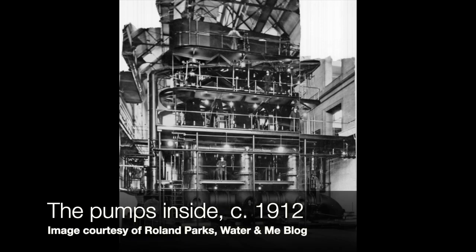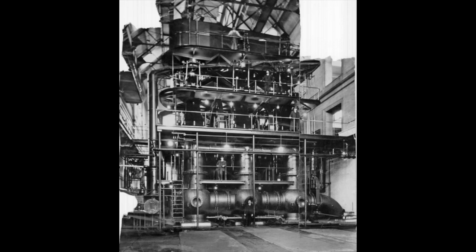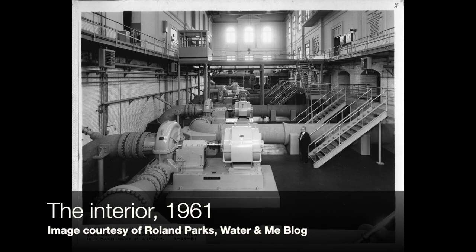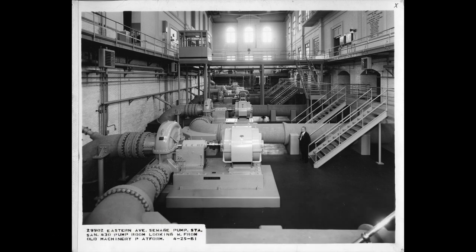It is a pumping station — powered by coal — that would pump the sewage to its ultimate treatment destination out in Baltimore County. The system is still up and running. Back then the chief engineer said it was, and I quote, 'as neat and clean and odorless as any business office,' and I will vouch: it is neat, clean, and odorless.